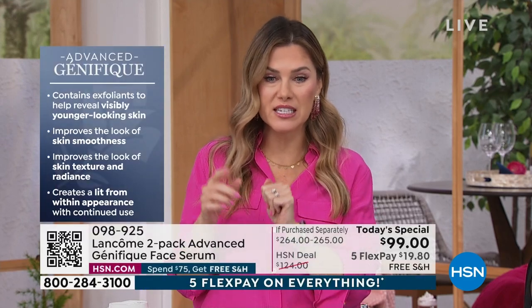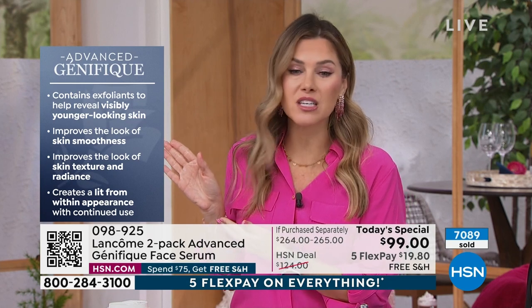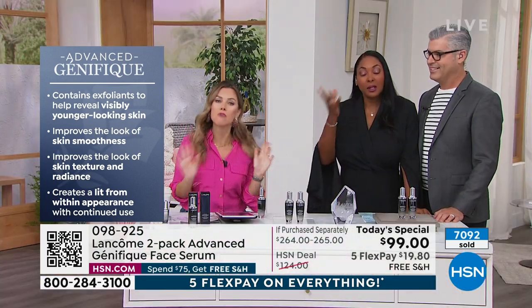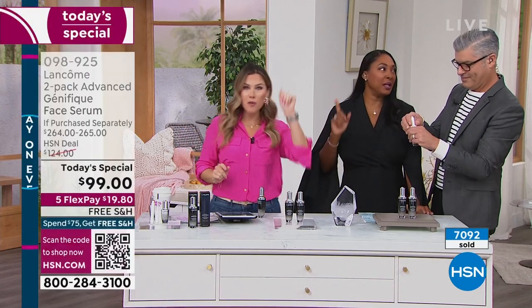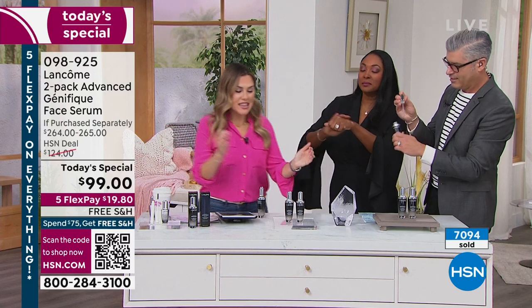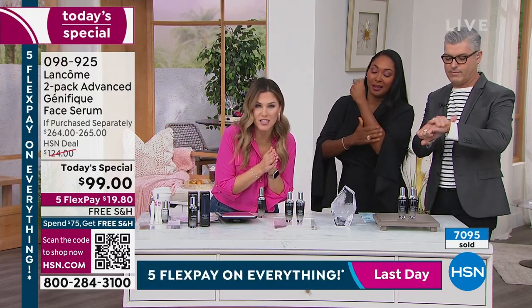If you have stopped using Génifique, today's the day to visibly reveal younger-looking skin, make your skin look smoother, improve your texture, and give you back that radiance — that lit-from-within quality. It's 2023, the last couple of years have been rough on the skin. I am ready to take back my vacations, take back my beauty, take back going out with friends. This deal is outstanding — can I show everybody why more than 50% of our quantity has been spoken for? It's 9 a.m. on the East Coast.